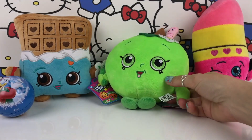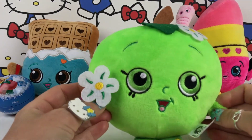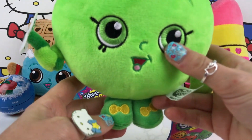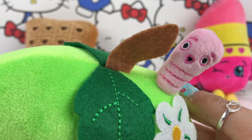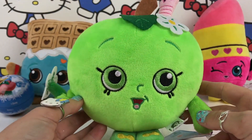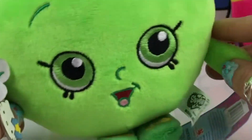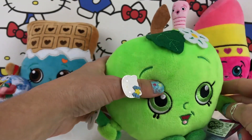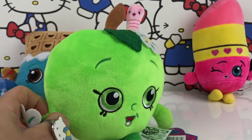Let's see if Apple Blossom wants to open the next surprise. This is Apple Blossom — super cute with a flower in the hand. She's got yellow bows on her feet, and check out that little cute worm there — look how super adorable this little guy is! Okay Apple Blossom, are you ready to open a surprise? Of course I am, I've been waiting the whole day for this!